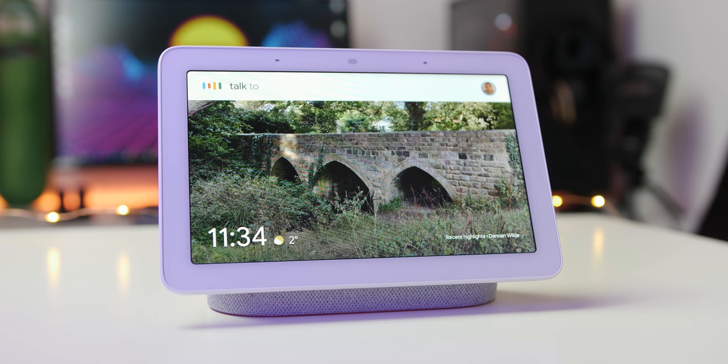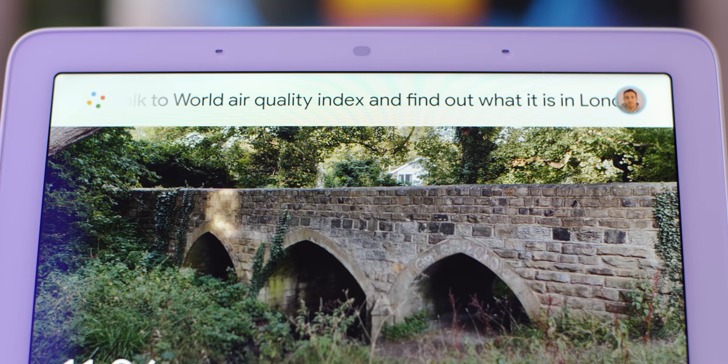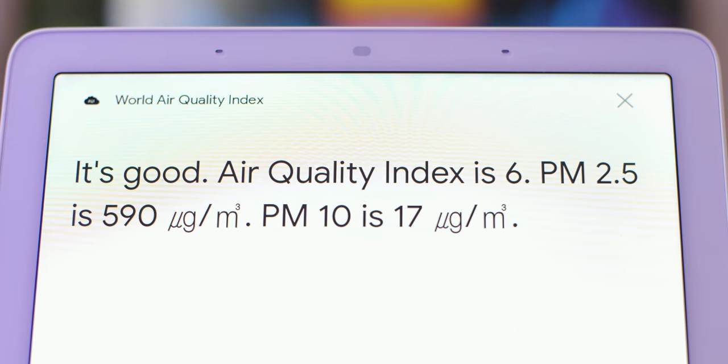Checking the current air quality levels in your area might seem pointless, but for sufferers of breathing or respiratory-related illnesses, knowing what to expect before heading out might be an important bit of info. You can get an update for the world air quality index on the local air status simply by asking one of the following on-screen commands.